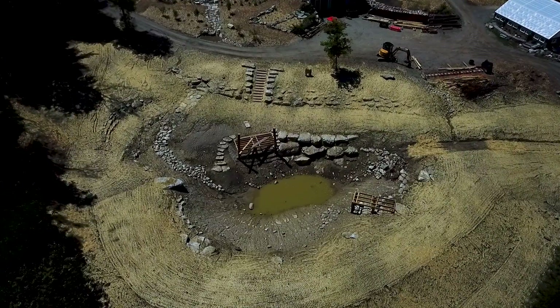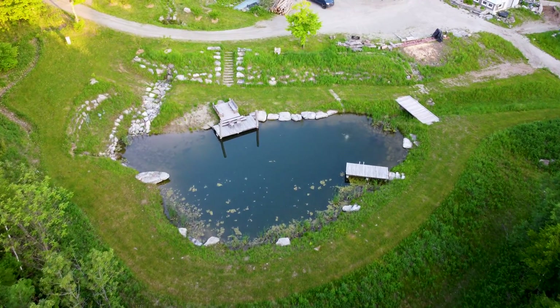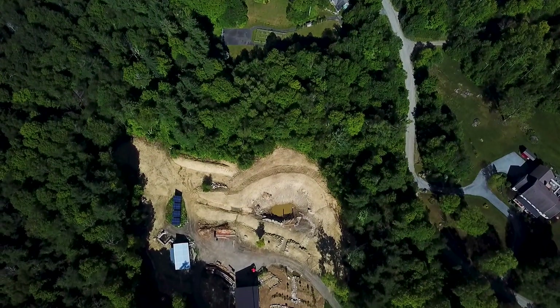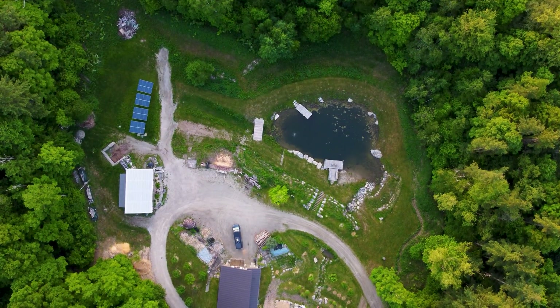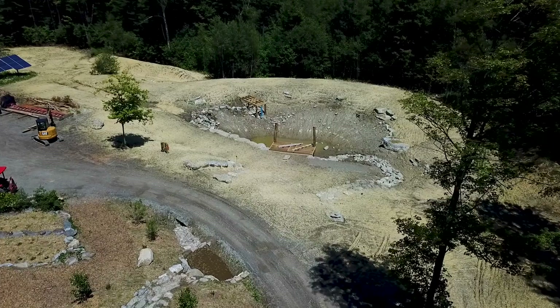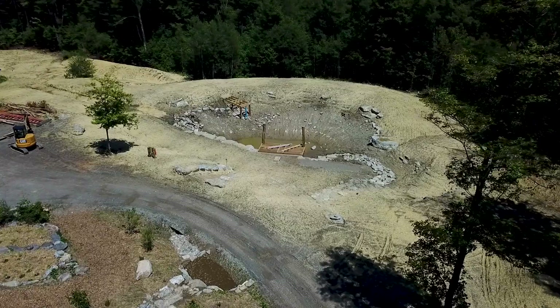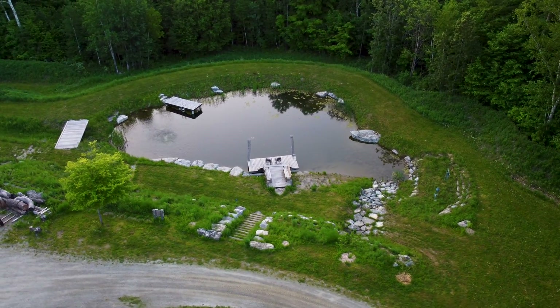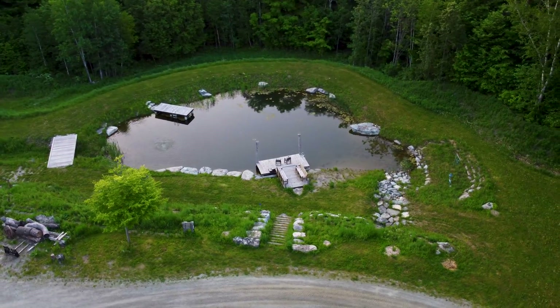A lot of people really don't understand what's possible. They think they don't have enough land to create something of real meaning and beauty, but here you can see just in a couple of small acres you can create a rich amount of habitat, water, life and productivity on the landscape, and really beautiful aesthetic areas to enjoy a high quality of life.